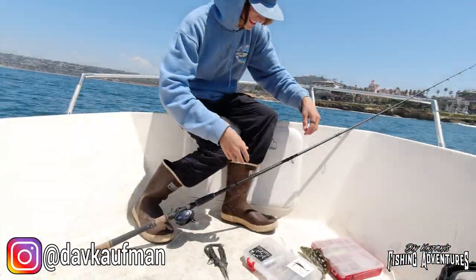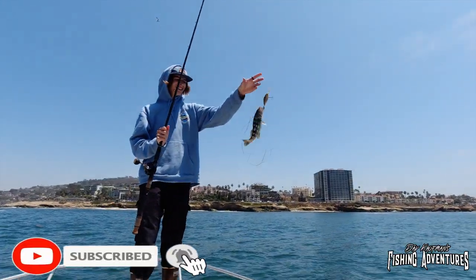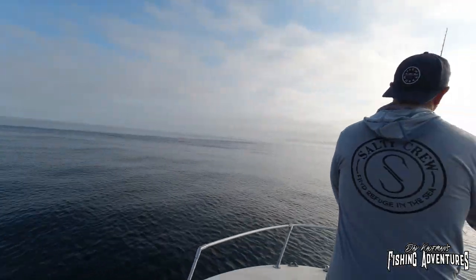Good afternoon guys, we are still here fishing the La Jolla kelp beds. Maddie just caught yet another calico bass — we are nailing so many calico bass off these kelp beds. As I'm filming, another calico bass! Seriously, we are nailing these things at about 30 feet of water on these kelp beds. Later we're gonna go deeper, fishing at about 100 feet with a different presentation to target different species.